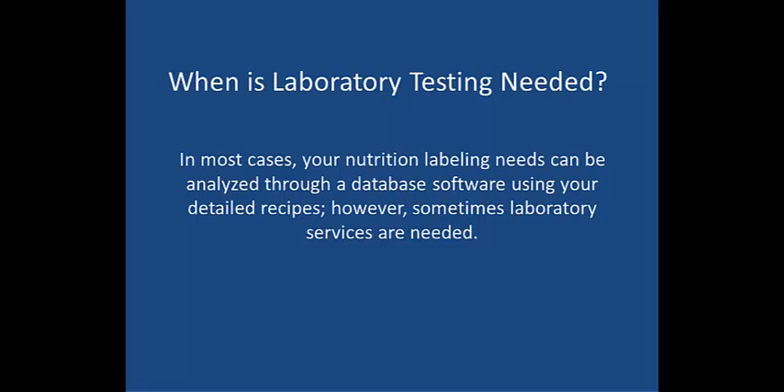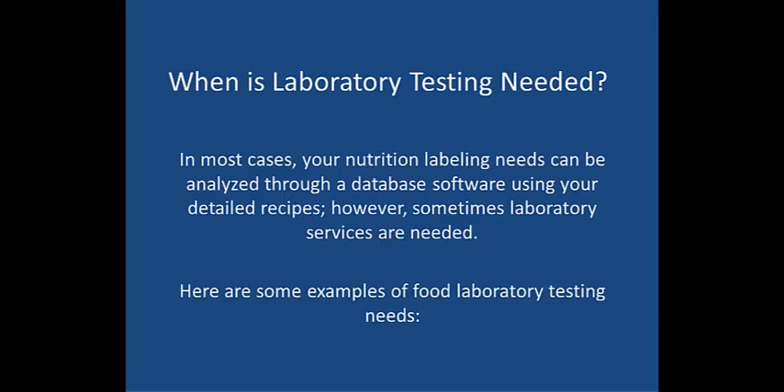When would laboratory testing be needed for food products? While in most cases your nutrition labeling needs can be analyzed through database software using your detailed recipes, sometimes laboratory services are needed. So let's take a look at some examples of food laboratory testing needs.